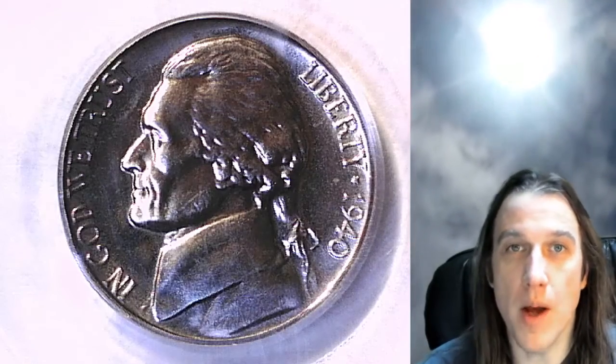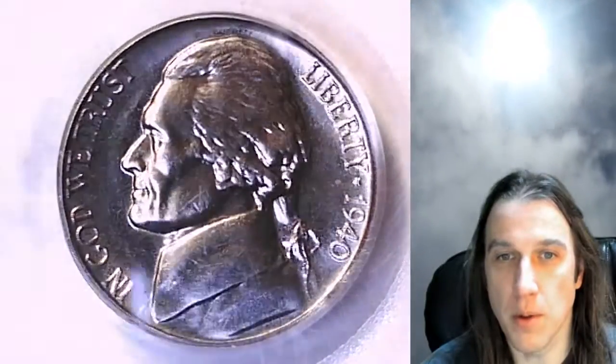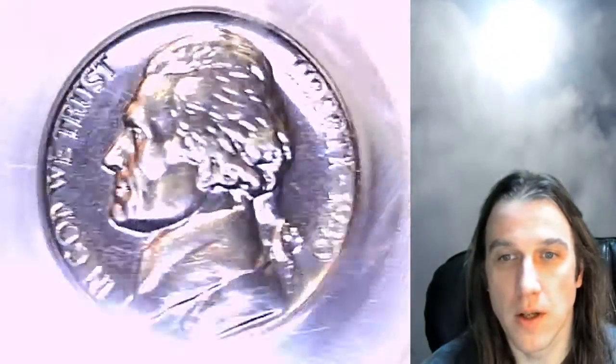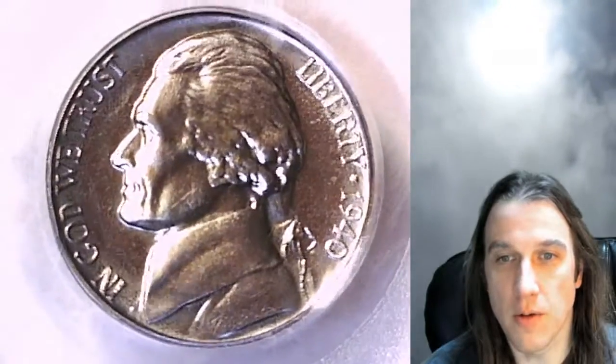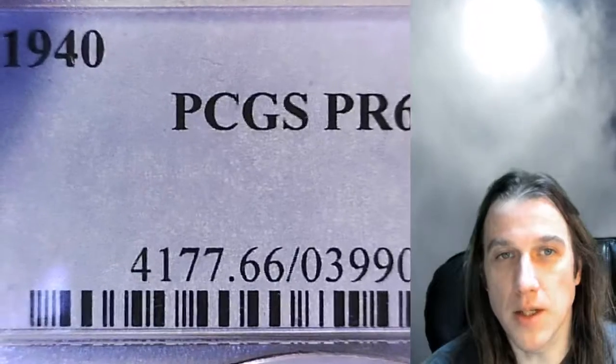Hello again everyone, and welcome back to Time Travelers Coin Exchange. The next coin we're going to look at is a 1940 proof Jefferson nickel. This one is a proof nickel from the Philadelphia Mint — it has been graded by PCGS and they graded it Proof 66.